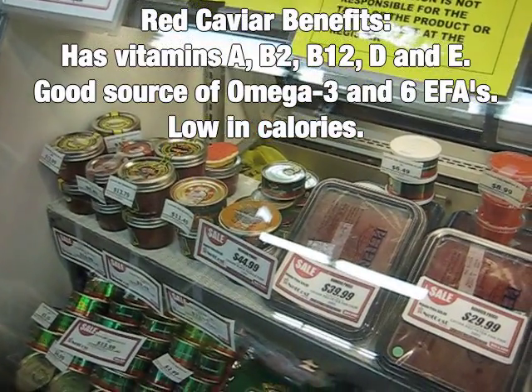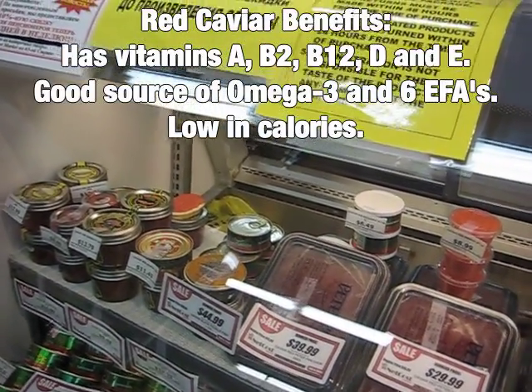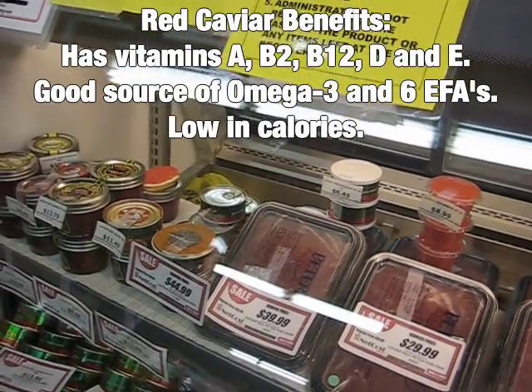They have a variety of caviar. I'm going for the red caviar — salmon caviar, which is really high in omega-3s.